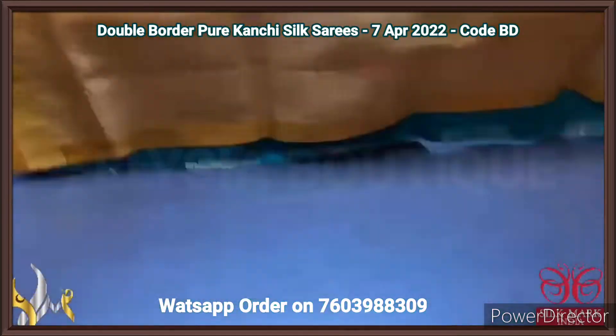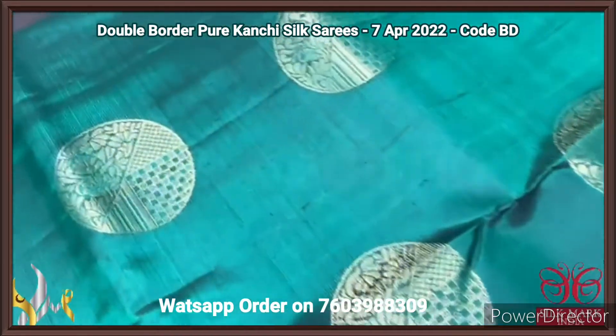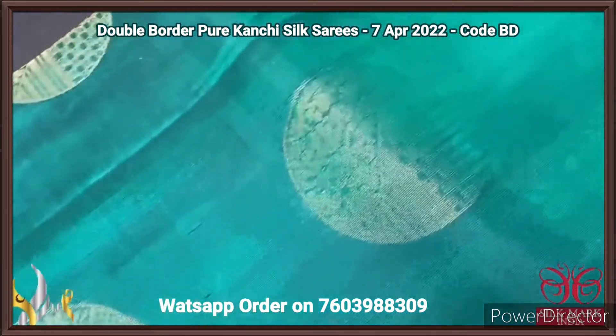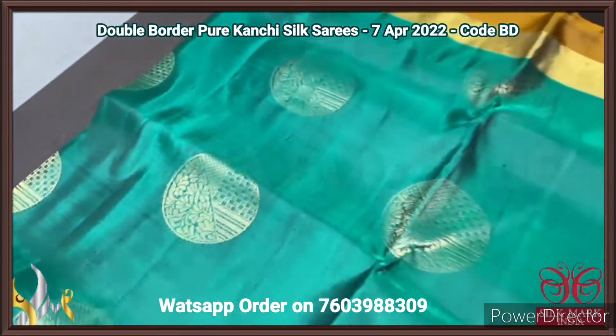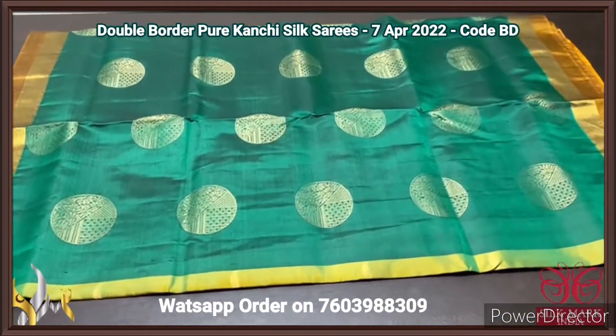The sari is in a beautiful deep bottle green colour with a circle-shaped design featuring both floral and geometric pattern in a single butta. We have a double border design in the sari. Excellent one with authentic silk macka.